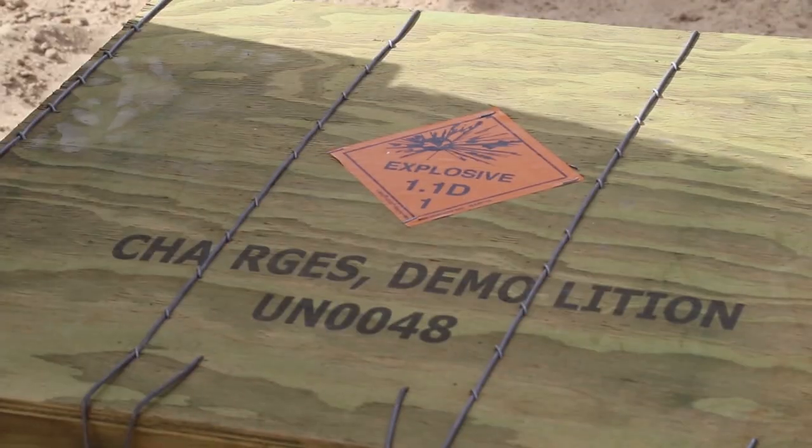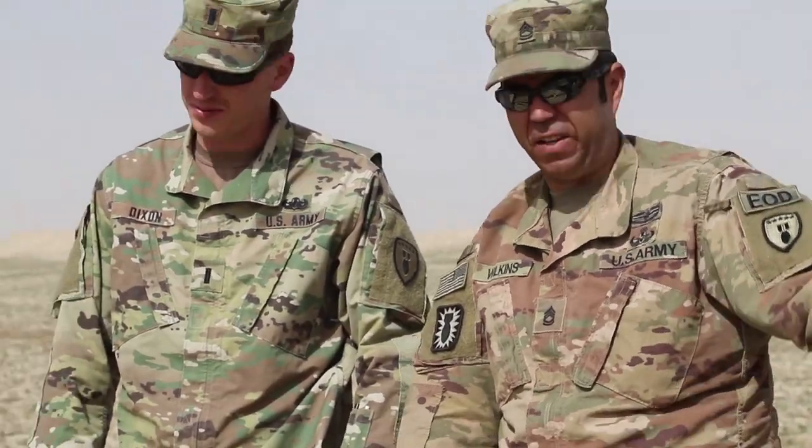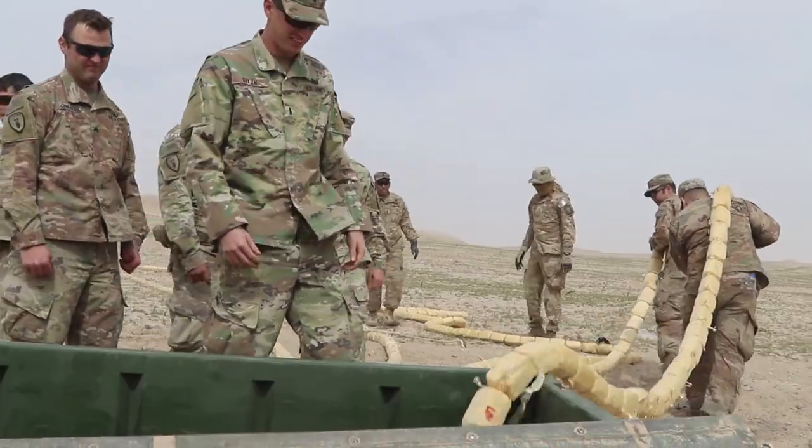It's just really important for the EOD community to stay tight. EOD is a great job — I enjoy every minute of it, and I know most of the people I work with that are EOD also like what we do.